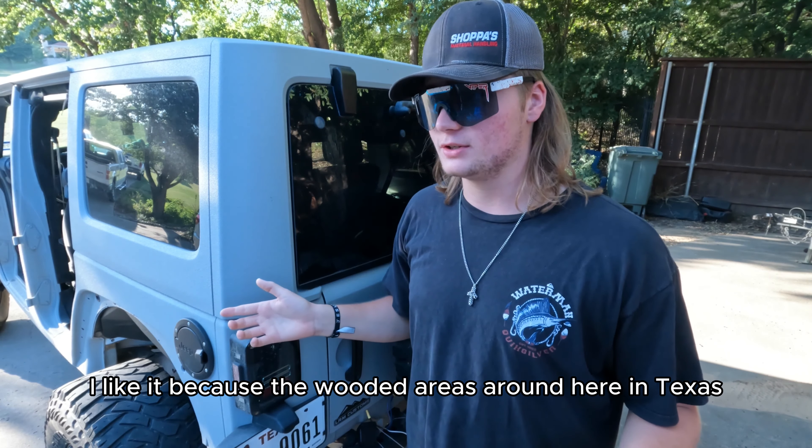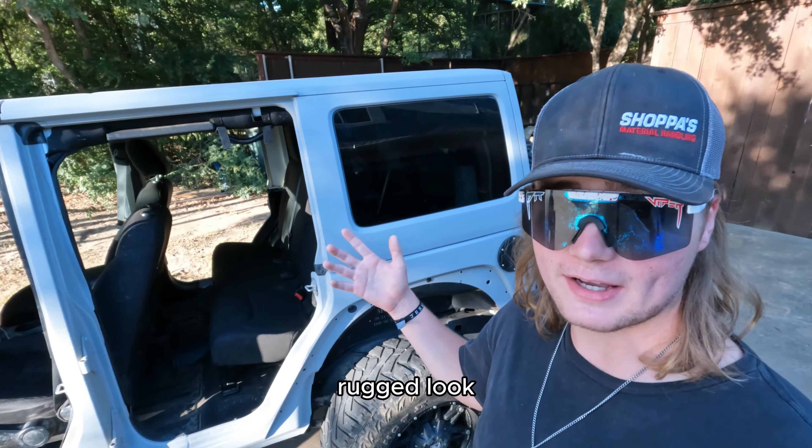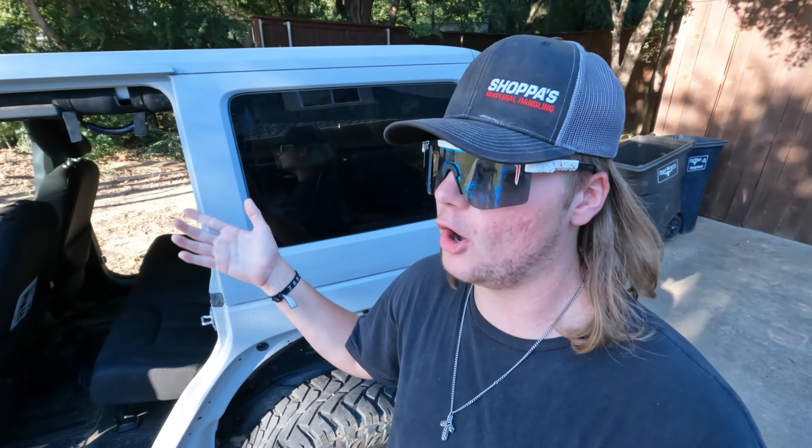I like it because the wooded areas around here in Texas, there's a lot of them. It's definitely nice to have Kevlar because then you know you're not going to scratch your paint. It also adds a very nice rugged look to the Jeep. I don't know if the camera does it justice, but this thing in person looks dope. I've had a lot of compliments — 'where'd you get your Kevlar done?' 'Dude, that's dope, I've been meaning to do that.'